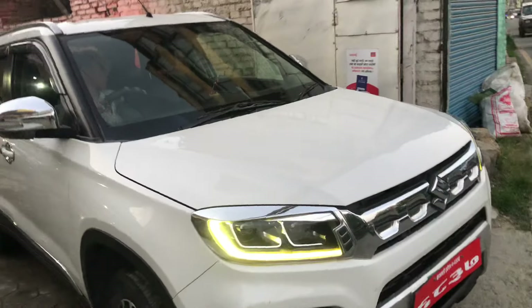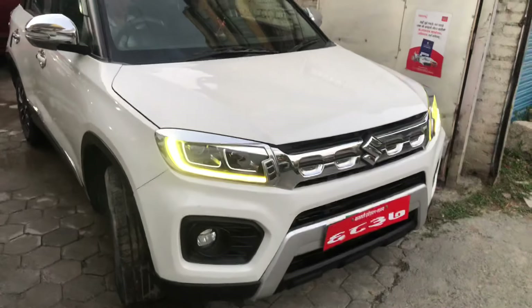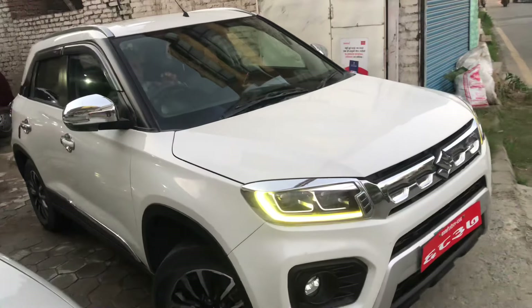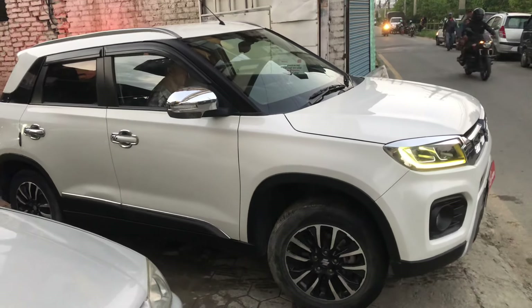It is fitted with projector headlights and rear lights. The lights are smooth and everything looks great.